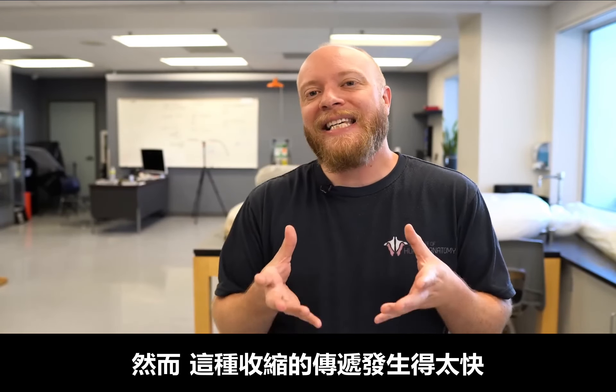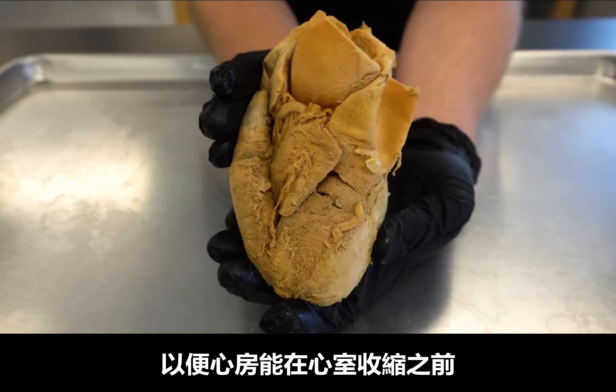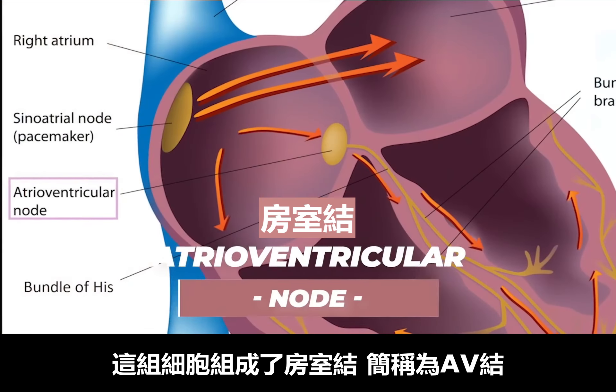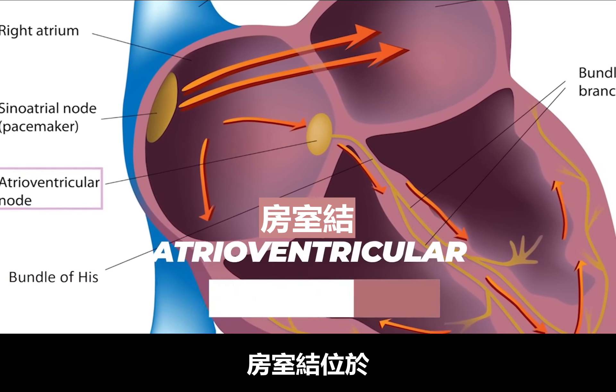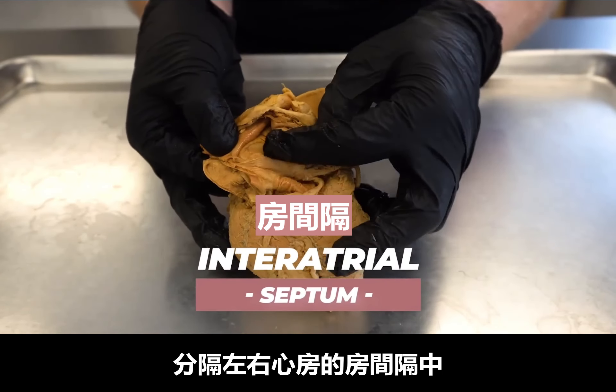However, this contracting cascade happens so quickly that it needs to be slowed down so that the atria can push all of the blood into the ventricles before the ventricles contract. This is the job of the next group of specialized cells called the atrioventricular node, or AV node. The AV node is located in the wall that separates the left and right atria, called the interatrial septum.